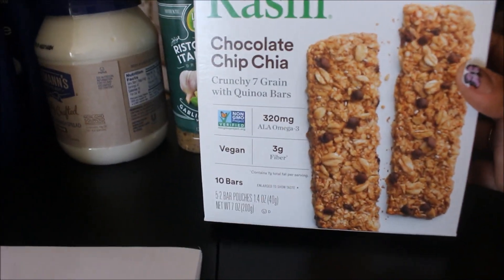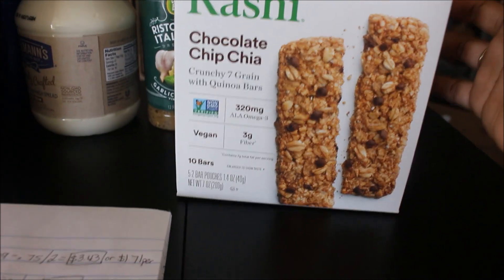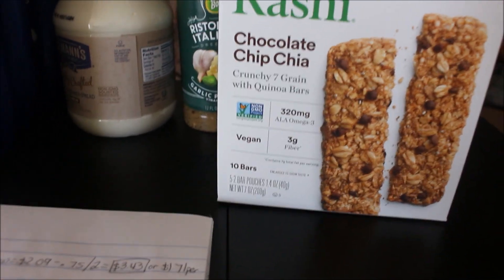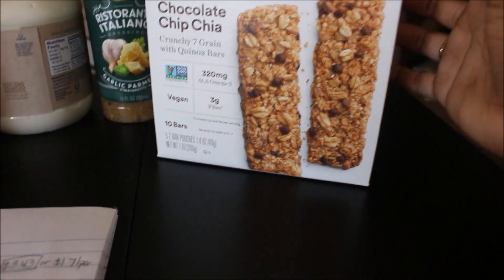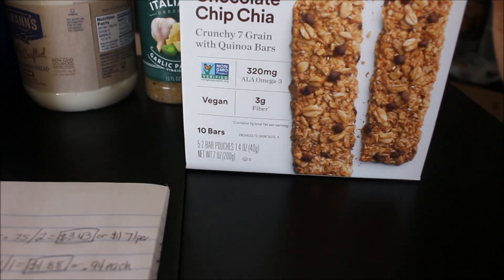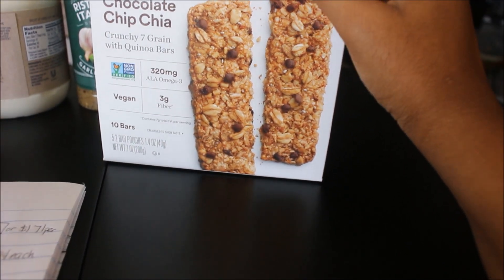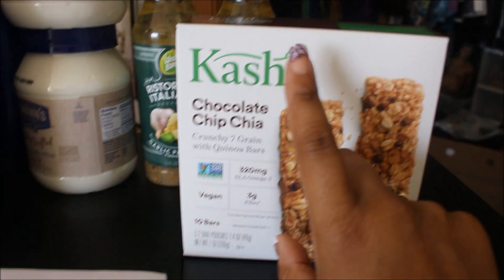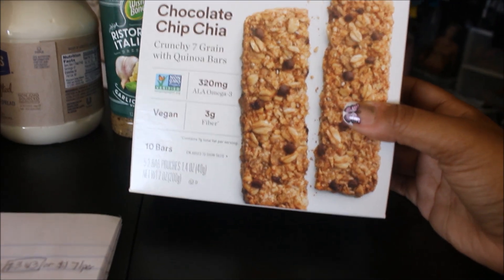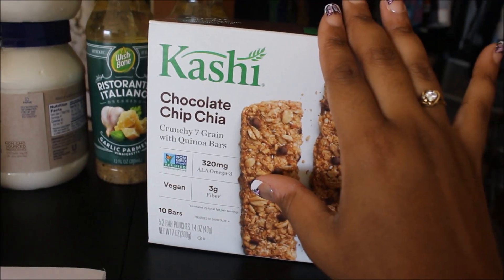This was another deal I talked about on last week's Periscope — the Cachet Chocolate Chip Chia Crunchy 7-Grain with Quinoa bars. This is my first time trying any of the Cachet stuff. I'm trying to get some healthier snack options and find a healthy snack in between meals. A lot of the other bars had almonds, which I don't like, so I went with this one. It was $2.99. There was a cartwheel for 25% off bringing it down to $2.24, and then the same $1 off any Cachet product coupon I used for the cereal brought this down to just $1.24 per box. This was the only box left, otherwise I would have gotten four. This cartwheel has expired as well.